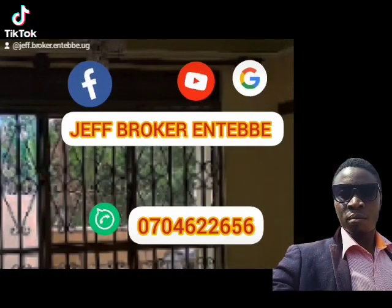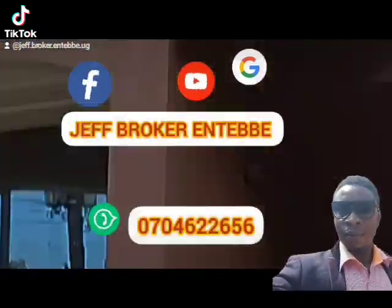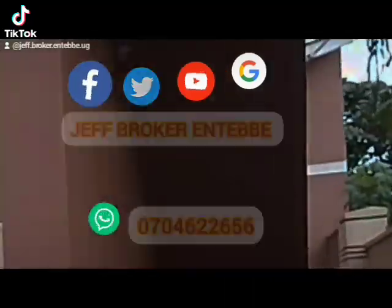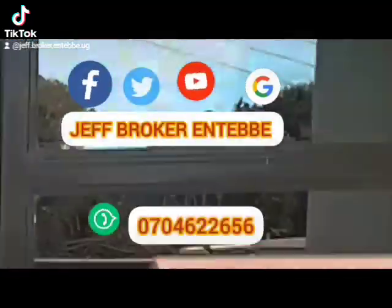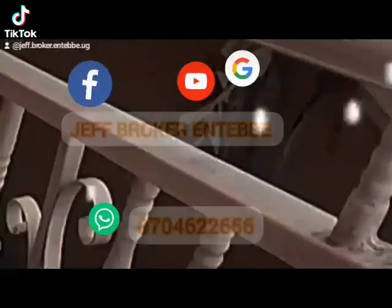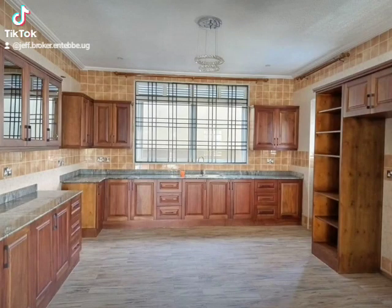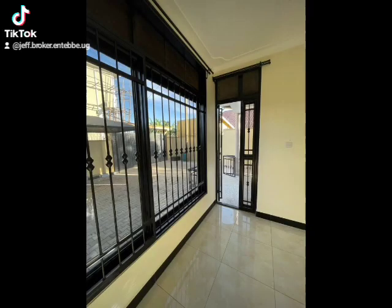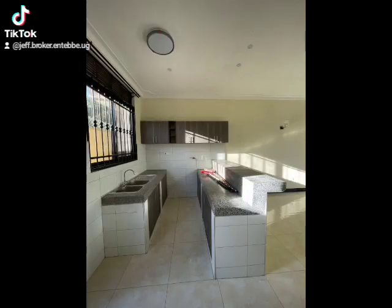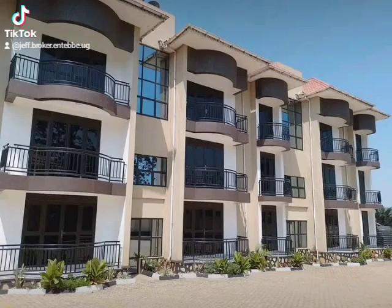My name is Jeff and I'm from GF Blockers and TV. Today I want to show you the modern new settings when you're constructing your house. When you're constructing a modern new house, there are things you probably have to consider when putting up rentals — to be unique, different from other people, and current on the market.